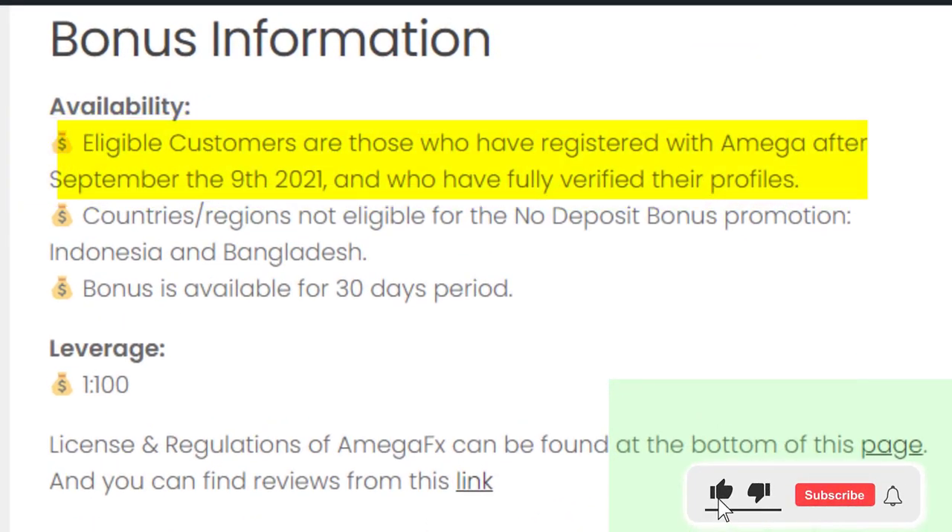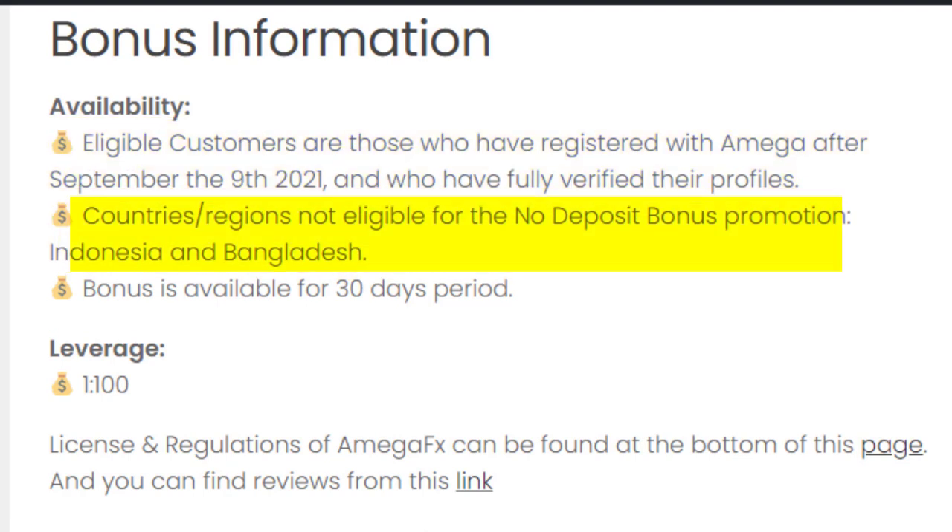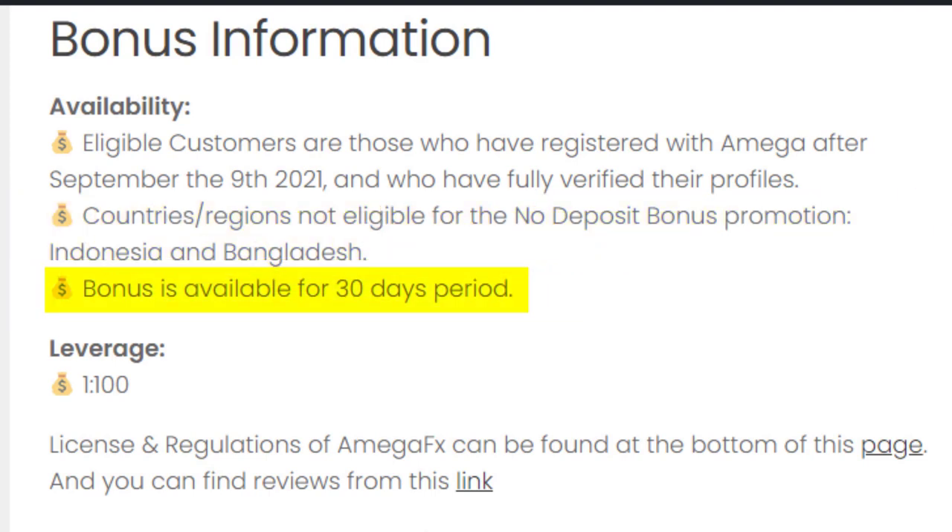This $40 bonus is available for Omega clients who joined Omega after September 9, 2021, and who have fully verified their profiles. They are not offering this bonus to Indonesia and Bangladesh. This bonus is available for a 30-day period from the date it is received, and the maximum leverage is 1:100.